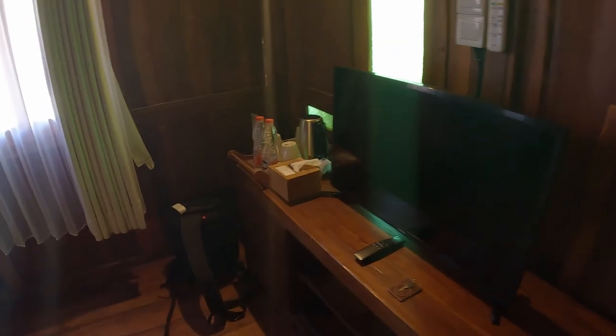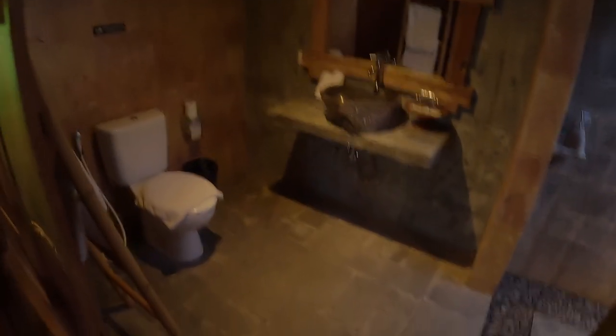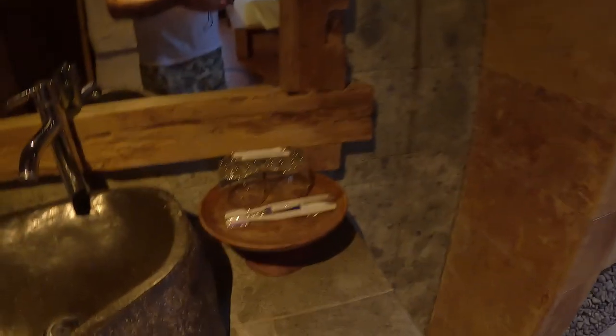We've got a TV and a little workspace area, and then over here you've got the bed. There's also a little wardrobe. As we come out, this is the bathroom area — it's an outside setup, so you can have your shower out here. Nice little vibe to it. They even give you a couple of disposable toothbrushes. As we head back out, I'll show you the balcony area — we do actually have a pool view.